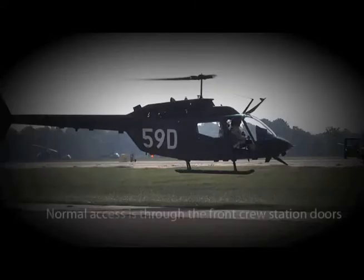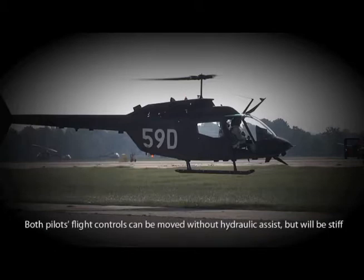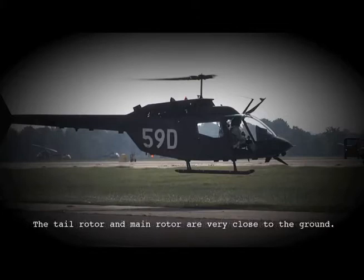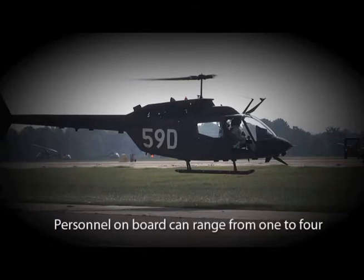Points in review: 1. Normal access is through the front crew station doors. 2. All four doors can be jettisoned and are not power-assisted. 3. Both pilots' flight controls can be moved without hydraulic assist but will be stiff. 4. The tail rotor and main rotor are very close to the ground. 5. Total fuel capacity is 71.5 gallons of JP-8. 6. Personnel on board can range from 1 to 4.